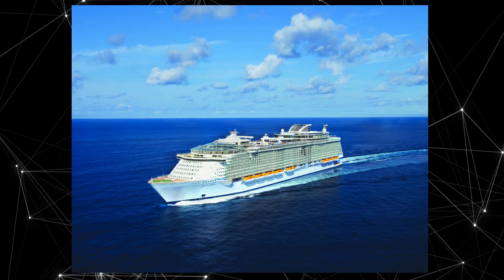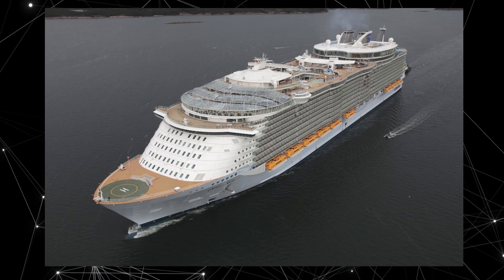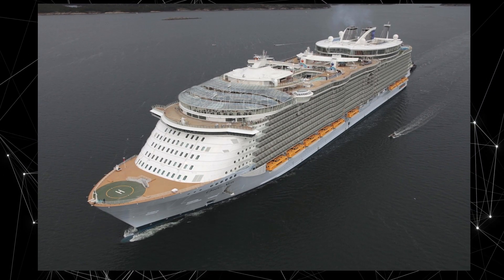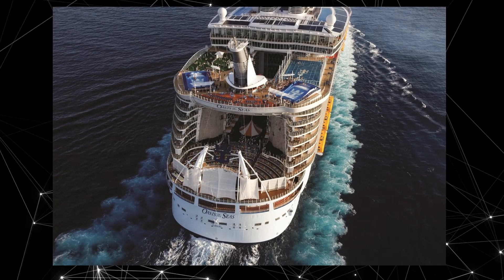Number one: Oasis of the Seas is one of the largest cruise ships in the world. Owned by Royal Caribbean International, it was built in Finland and launched in November 2009. The ship is 361 meters long and 60 meters wide, stands over 70 meters tall, and weighs around 225,000 tons.